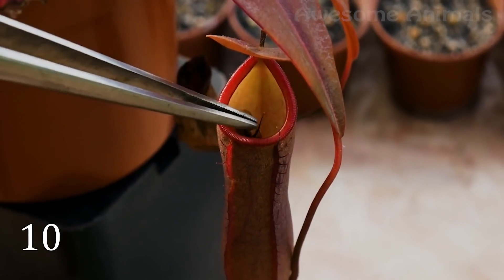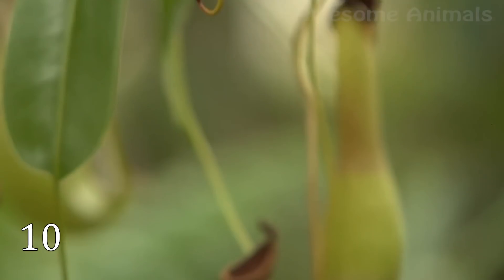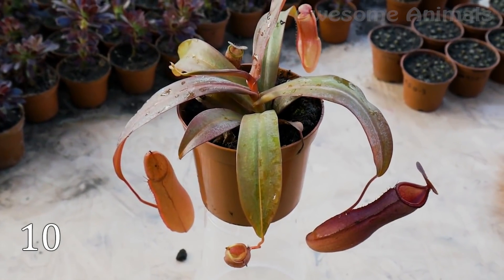However, nepenthes is not able to digest everything in its bulb — for example, the skin on frog legs is too rough for this plant. This carnivorous plant can be found in Madagascar, Southeast Asia, and Australia.